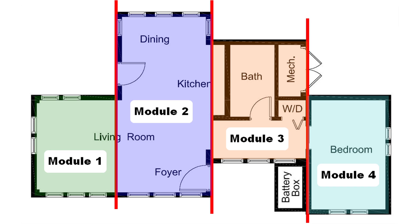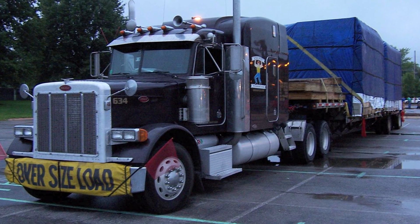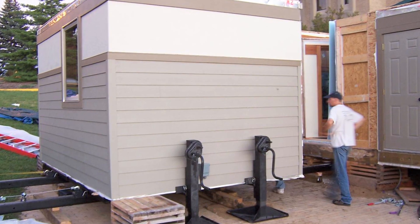To ease the transportation process to Washington, D.C., this house was divided into four sections. These sections and the roofs were separated and transported before being reassembled on the National Mall for competition. The home was assembled without use of a crane by using a system of jacks and rails known as the Binkley system.